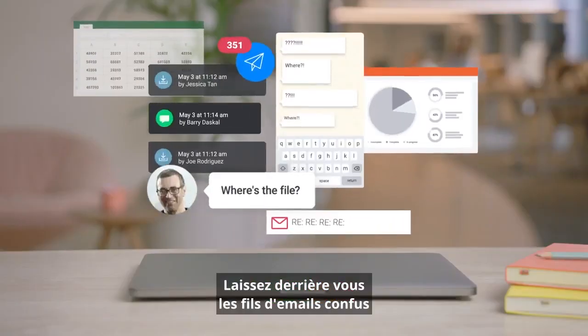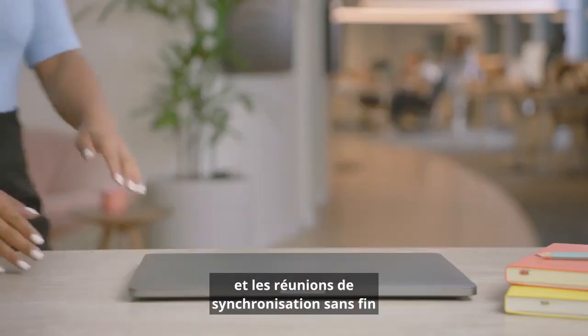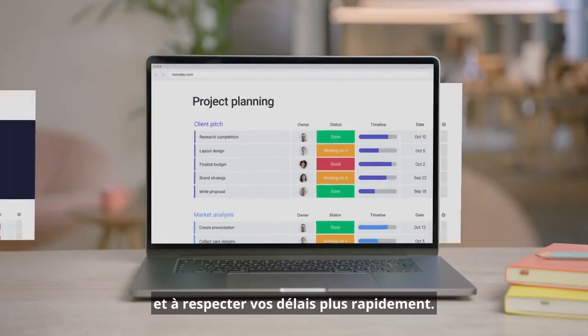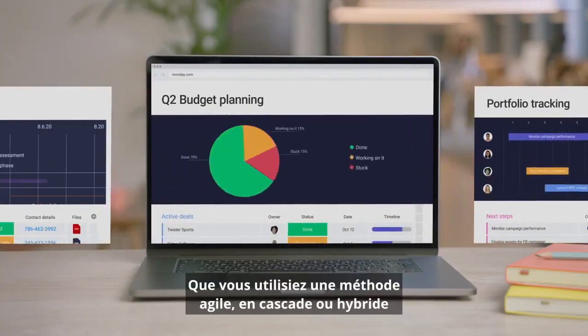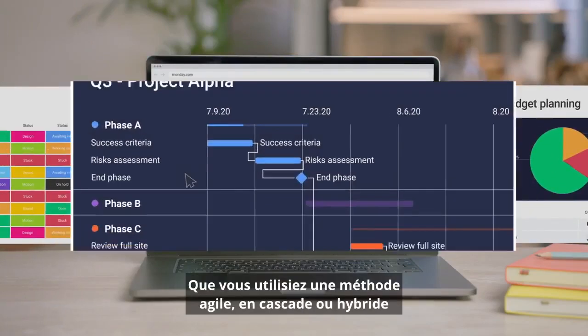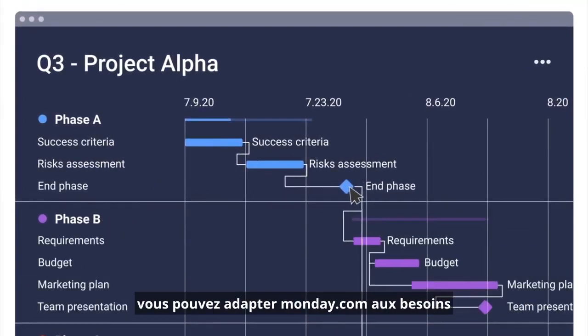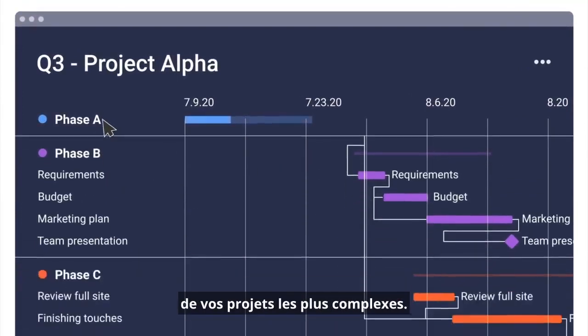Leave behind confusing email threads and endless sync meetings for a more efficient system. Start planning, reporting, and hitting your deadlines faster. Whether you use Agile, Waterfall, Hybrid, or your own unique workflow, you can tailor Monday.com to the needs of your most complex projects.